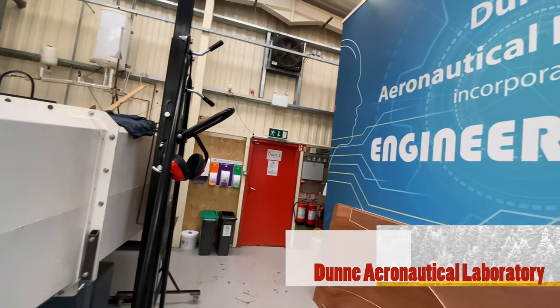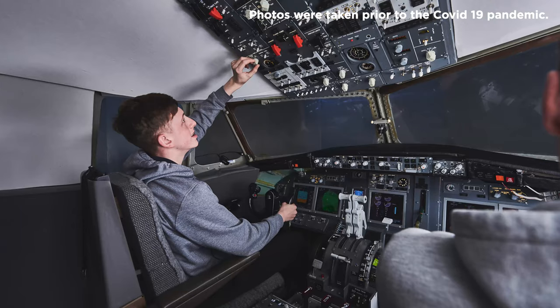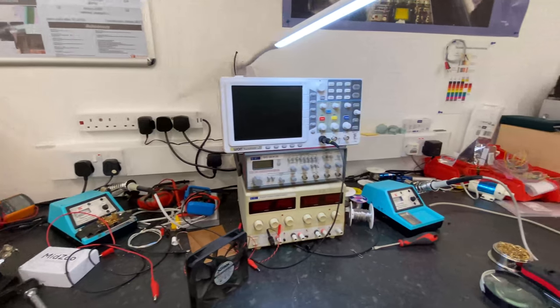Welcome to the Dunn Aeronautical Laboratory. The lab is named after a pioneering aircraft designer, John William Dunn. The lab gives our aircraft engineering students access to state-of-the-art learning and research facilities in aerodynamics, propulsion and flight. The lab has a large flight simulator, gas turbine rig and a wind tunnel, providing practical experience of theoretical and analytical concepts learned on our courses.